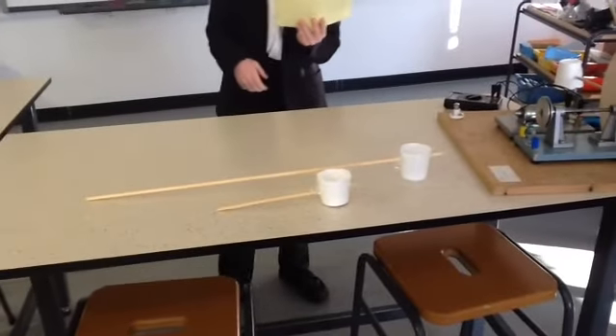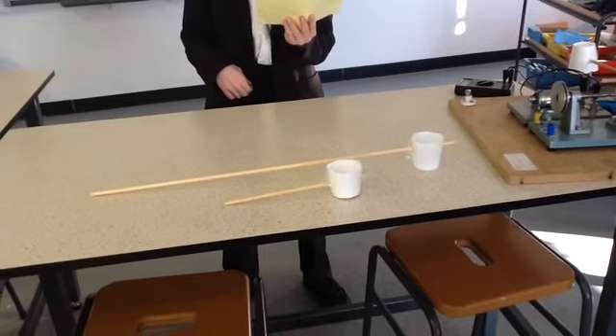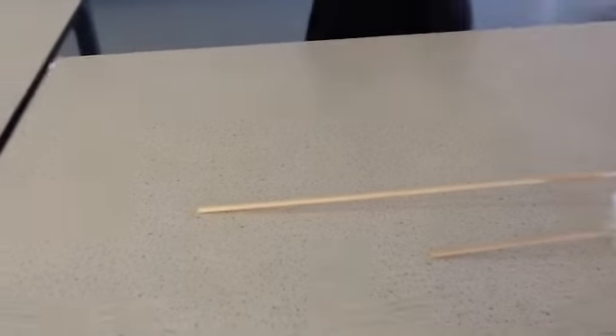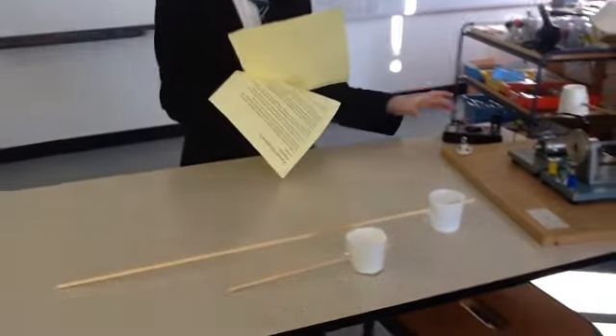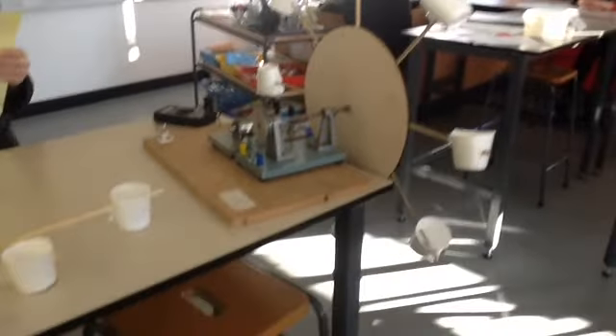Our independent variable is the length of the turbine blades. We are using three different lengths of dowel with polystyrene cups on the end as our blades. We use polystyrene as it is waterproof and we can attach it to the dowel easily. Our dependent variable is the number of volts we produce, and we will be using this voltage meter to measure it. Finally, our control variables are the height from which the water is let out, the number of blades, and the design of the blades.